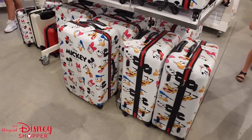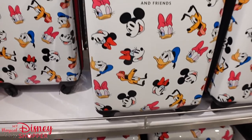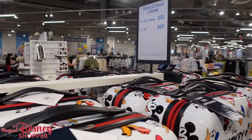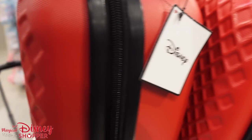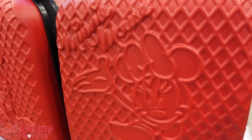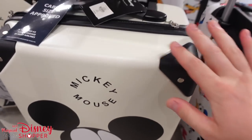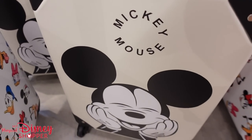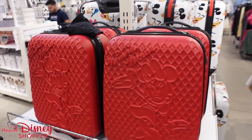Look at these Mickey and Friends giant suitcases — only $65 for the check bag size. The smaller cabin-approved 20-inch version is $52. There's also a Minnie Mouse weekender travel bag for $14, and a really cool Mickey Mouse cabin-size carry-on for $52. Good carry-on size for two or three day trips, though you'd probably want a bigger bag when coming home with all your shopping.